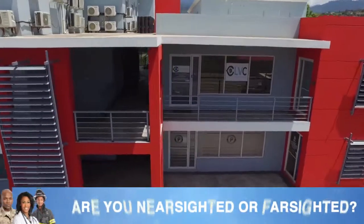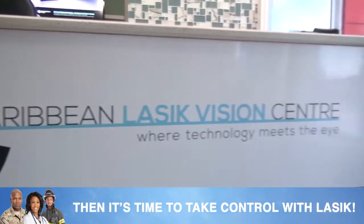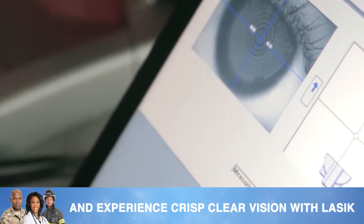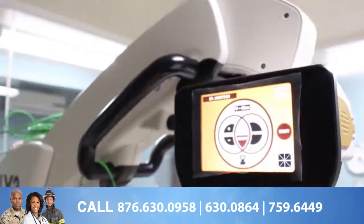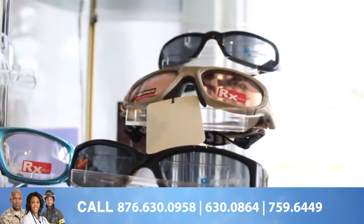Caribbean LASIK Vision Center is the first of its kind in the Caribbean to offer laser vision correction, and is the sister company of Ophthalmic Suites. Ophthalmic Suites provides a wide range of services, one of which includes cataract surgery.